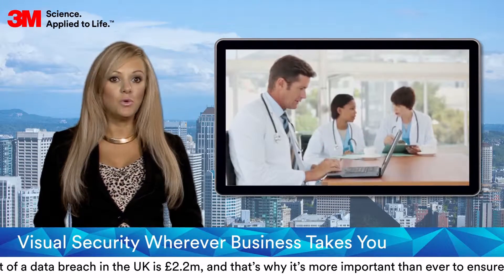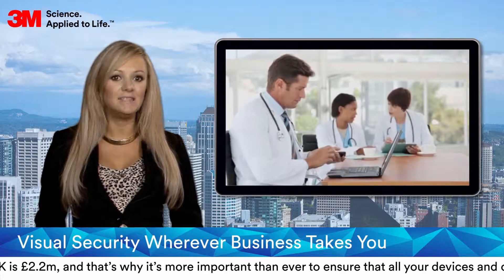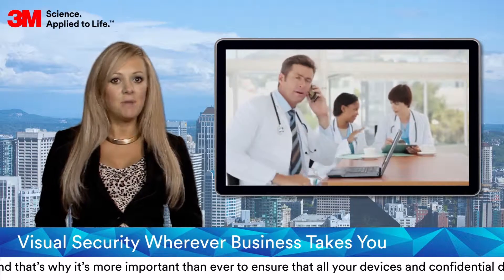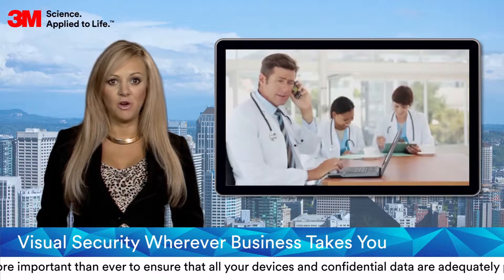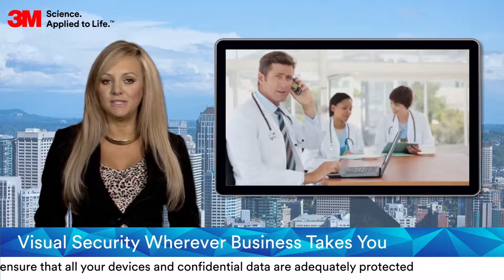3M privacy filters can also aid compliance with a number of data protection policies and guidelines, including the implementation of ISO 27001, the international standard for information security management systems.